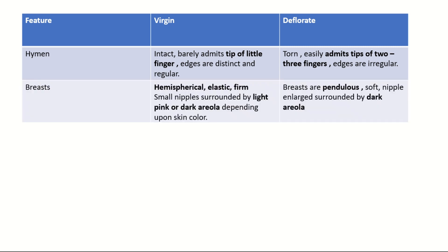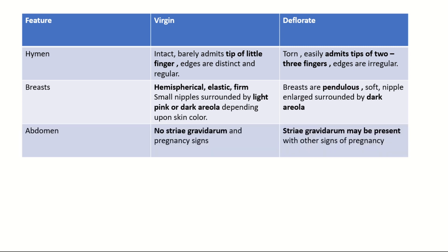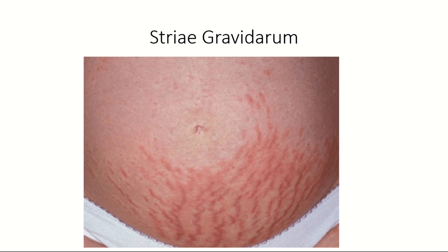Breasts are hemispherical, elastic, and firm with small nipples surrounded by light pink or dark areola depending on skin color in virgins; whereas in deflorated they are pendulous and soft, nipples are enlarged and surrounded by dark areola. There is no presence of striae gravidarum or pregnancy signs in virgins, whereas striae gravidarum or other pregnancy signs may be present in deflorated. Striae gravidarum are linear stretch marks on the abdomen commonly seen during pregnancy.